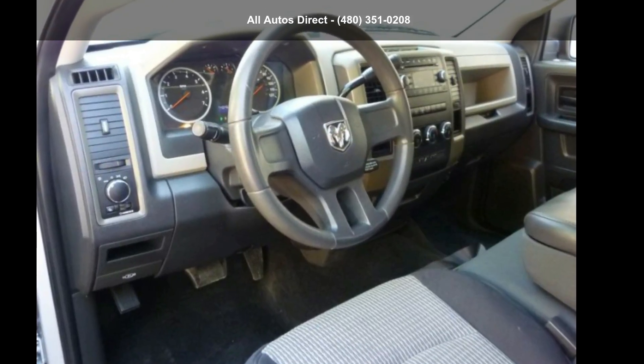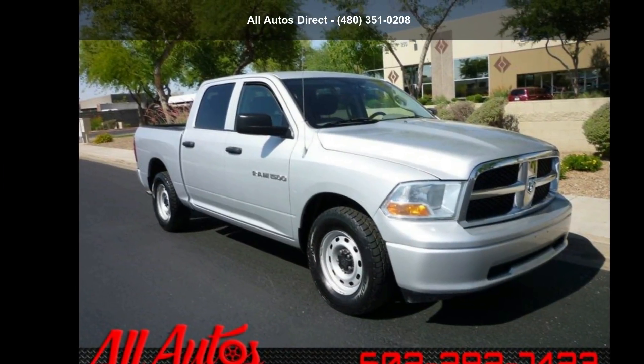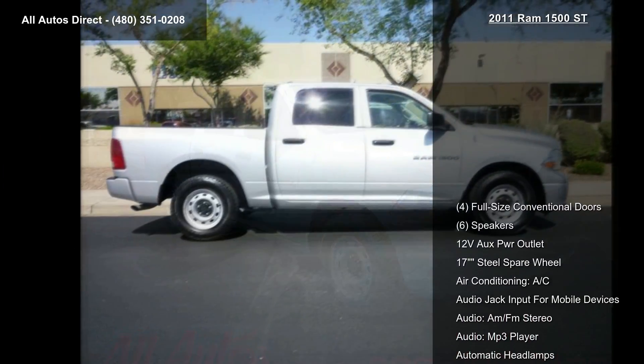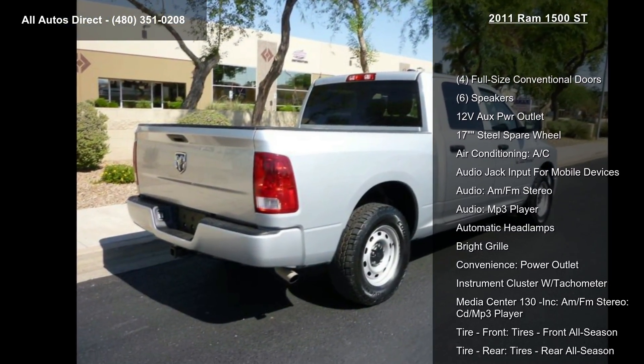Arrive in style with this Ram 2011 1500. If you are looking for a first-rate auto, this one could be yours today. This vehicle comes with a reliable 8-cylinder engine connected to a smooth-shifting automatic transmission.